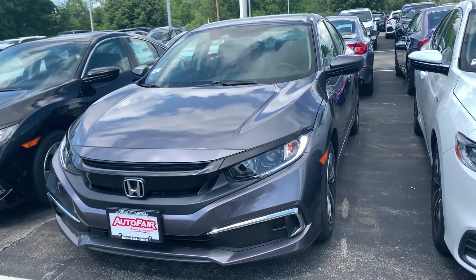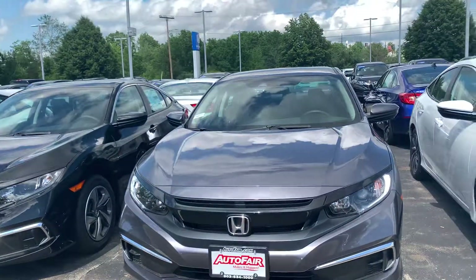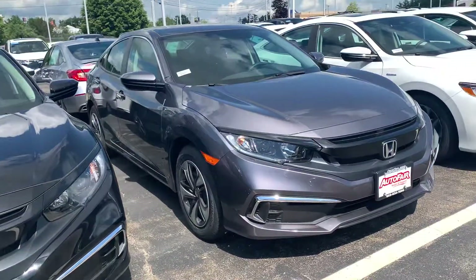Hi, good afternoon Angelica. This is Nicole over at Autofair Honda showing you your new 2021 Honda Civic. I'm going to do a walk around the outside of the car and then we'll jump on in to go over as many of the features as I can.